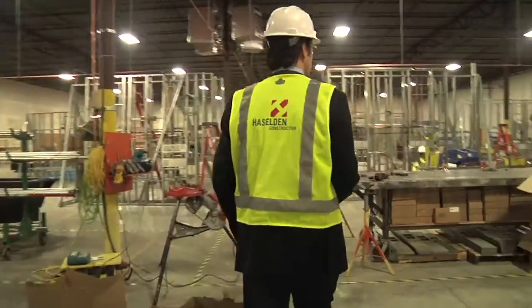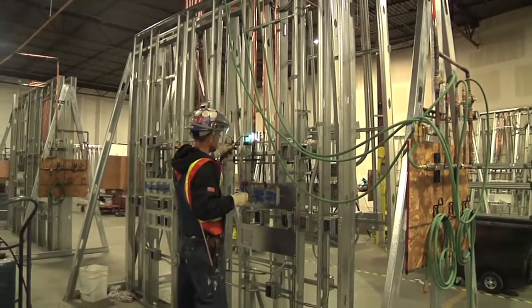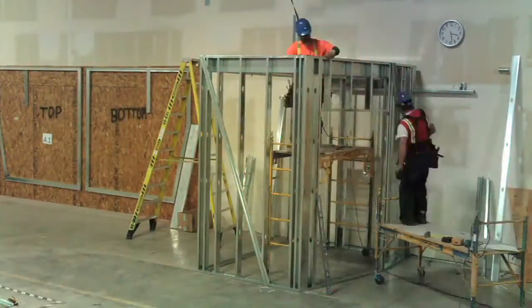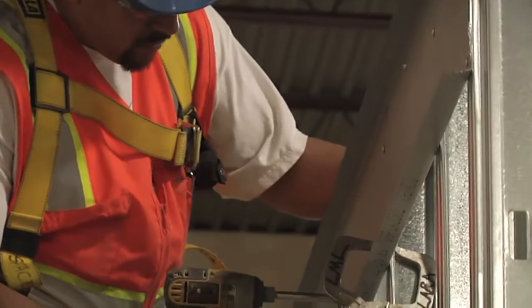One of our biggest benefits is our headwall system. We've got eight stations here where we can build on both sides. HDR Architecture worked with us on getting the bathroom pod size right. We can build them with jigs a lot quicker in the warehouse than we could actually on site, and they're all exactly the same. For the framing, it's a lot easier to do it in a warehouse in a controlled environment than it is out on site.